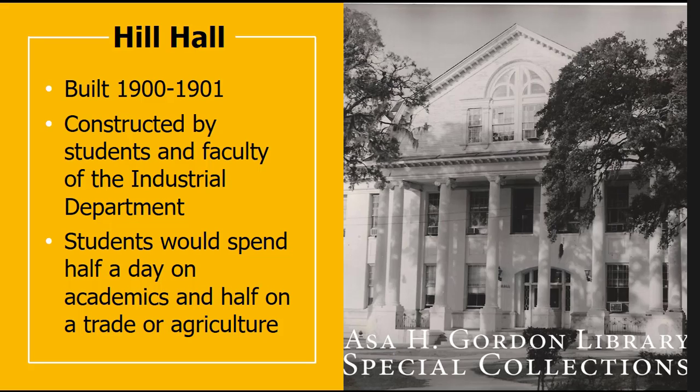Hill Hall is one of the more well-known buildings on campus, built between 1900 and 1901. Because land-grant status required both agriculture and mechanics, the Industrial Department was founded in 1892, which included masonry, blacksmithing, painting, tailoring, shoemaking, carpentry, and wheel riding — trades taught at Georgia State Industrial College. Hill Hall was a construction project by students and faculty of the Industrial Department. Students generally spent about half a day on academics and half a day on a trade or agriculture.